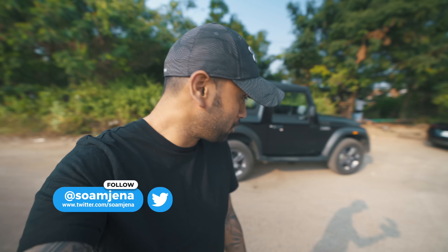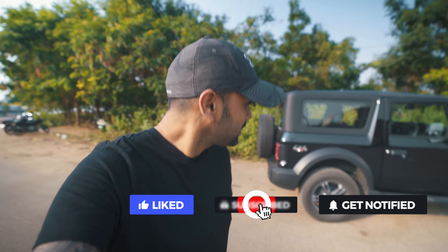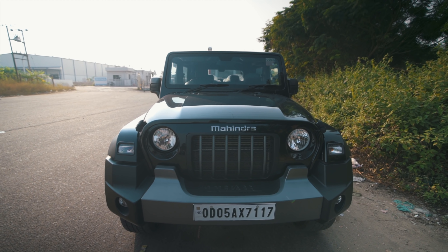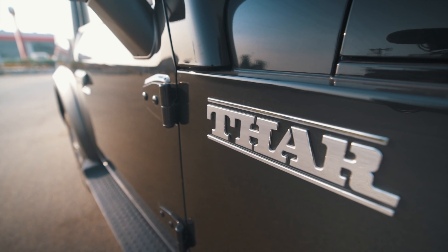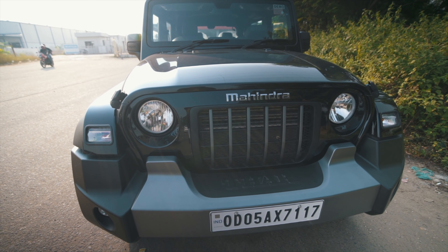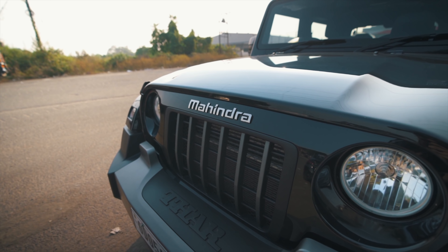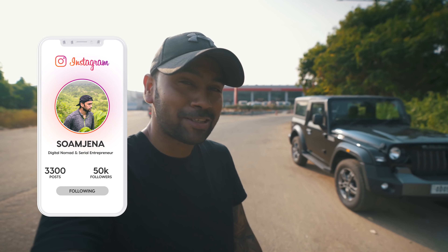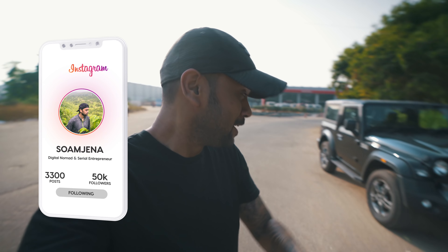So finally we have made it to the Mahindra Thar 2020 and trust me, it looks massive. If you need an SUV that can do off-roading on a budget, the Mahindra Thar 2020 is it. My initial impression: save your extra money, save the 60 lakhs and get this. Don't get the Jeep Wrangler for 75 lakhs — please get this for 15 lakhs and you will be done with it. It actually looks good.